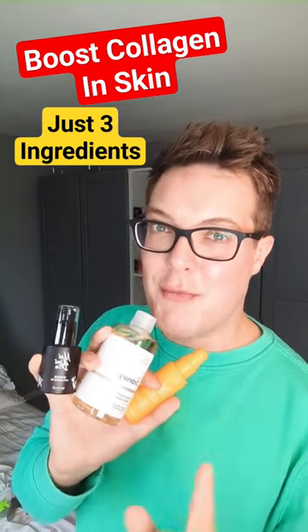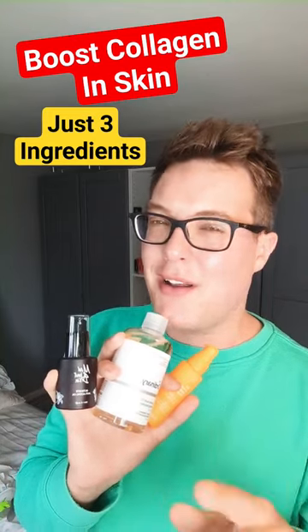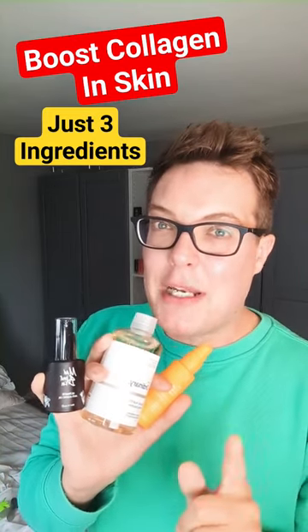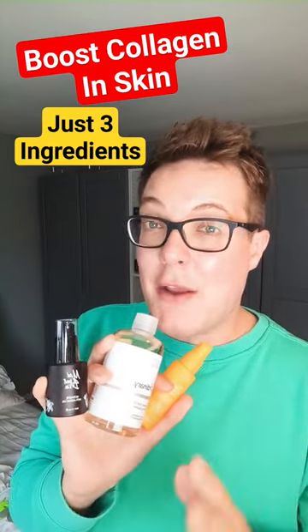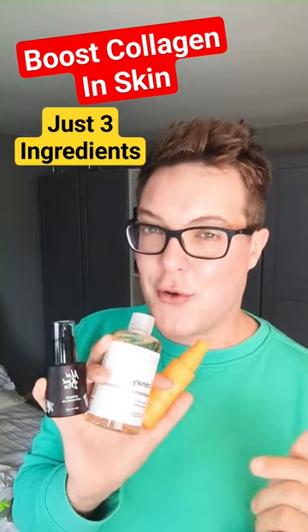How to boost collagen fast is the number one searched skincare term, the most googled question. Well, you don't need to go about googling it yourself. I'm going to give you the quick and easy answer. If you want to boost the levels of collagen in the skin, three ingredients are clinically proven to do that. Let's talk you through them.